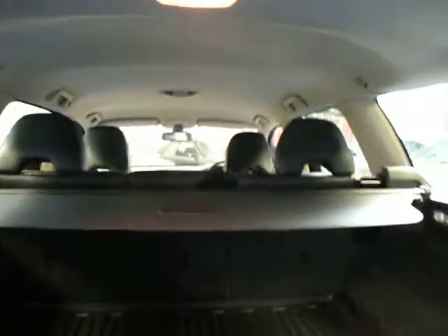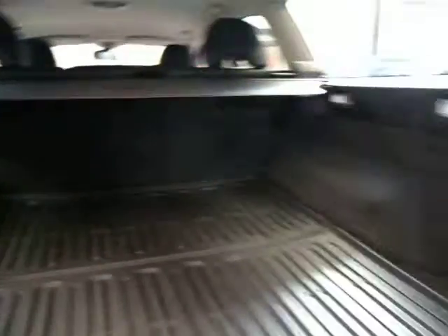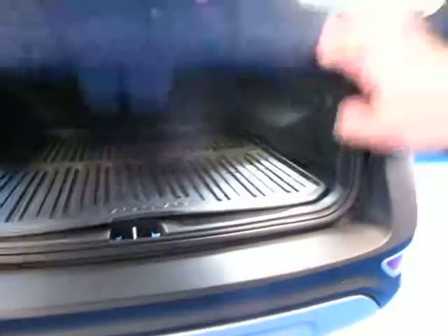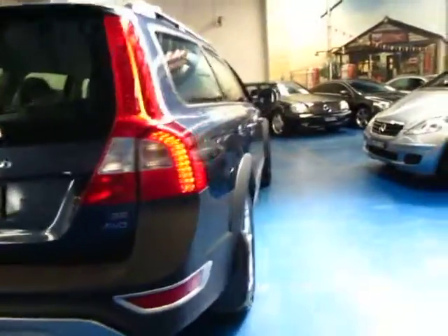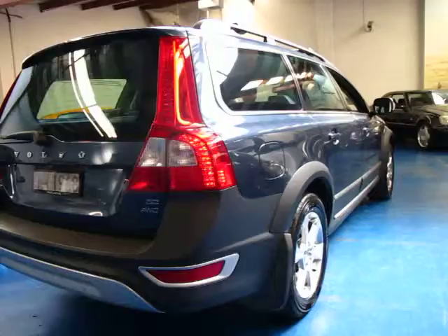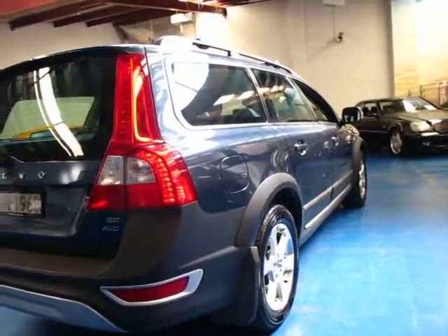It's got your rear parcel tray, all the headrests and everything here, nothing's missing, and it's got plenty of storage. This is a five-seater. I have driven it and it drives beautifully. The 3.2 litre engine is far superior to the older two and a half litre five-cylinder engines in the Volvos.